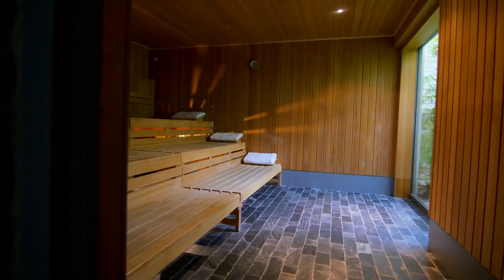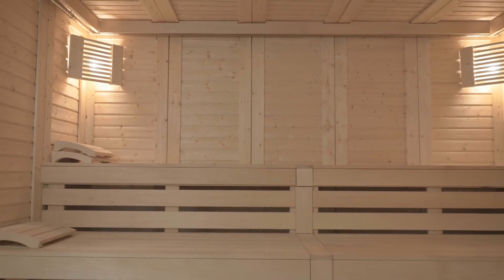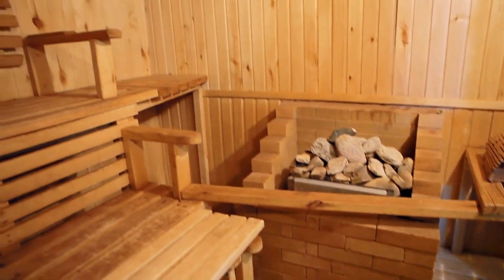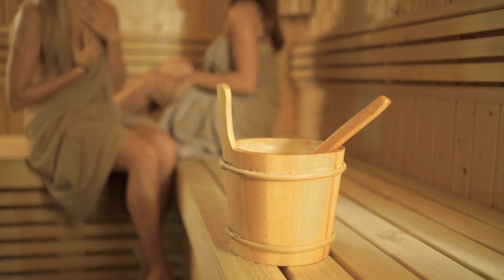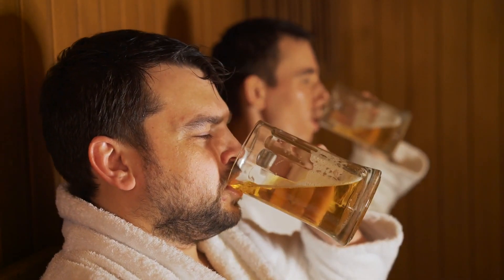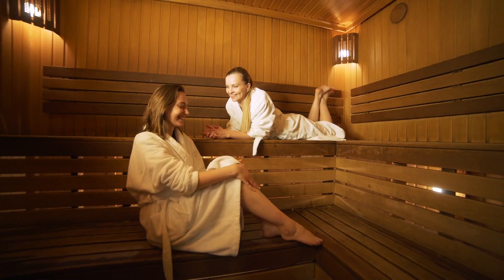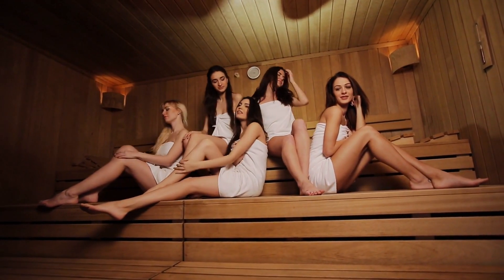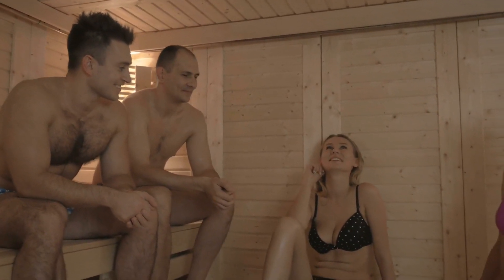Unfortunately, sunlight depends on decent weather, and with winter coming up it might be more practical to hang out in the sauna. Numerous studies have linked sauna use to increased nitric oxide synthase. A 2015 study out of Finland found that men who used the sauna 4–7 times per week showed a 63% lower risk of sudden cardiac death, a 50% reduced risk of other cardiovascular-related deaths, and a 40% reduced risk in all-cause mortality, compared to men who only used the sauna once a week.